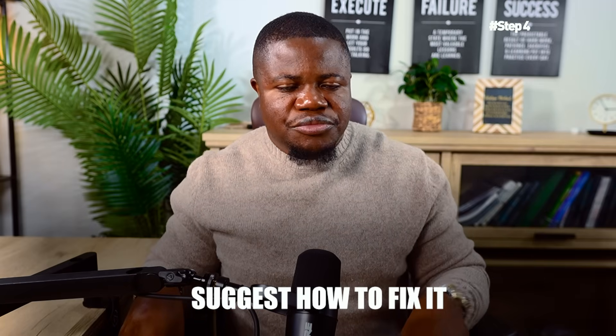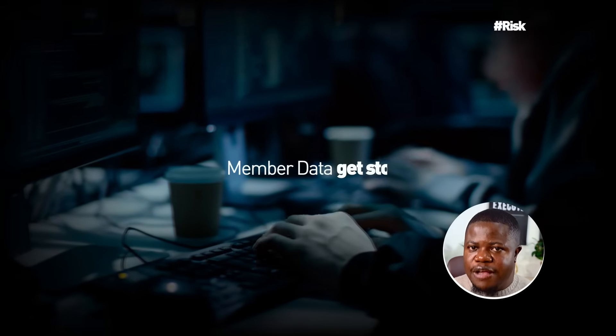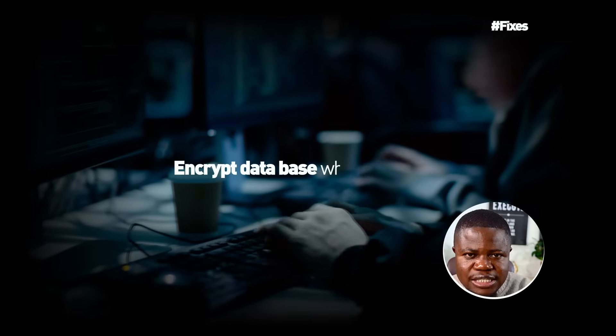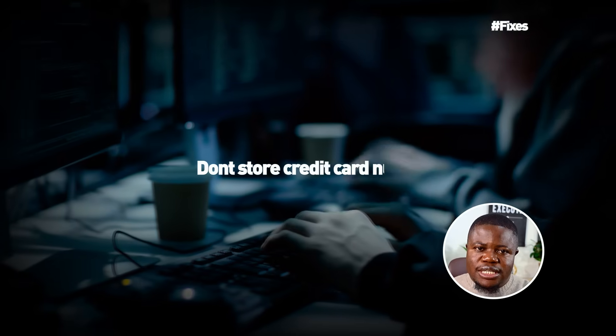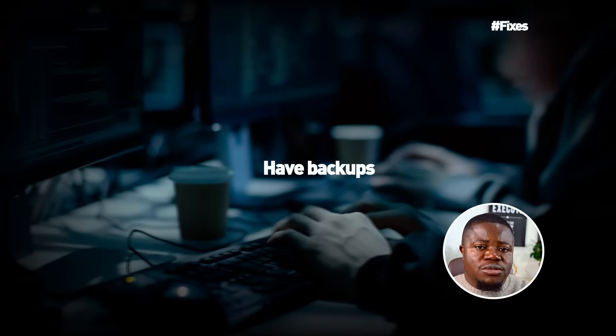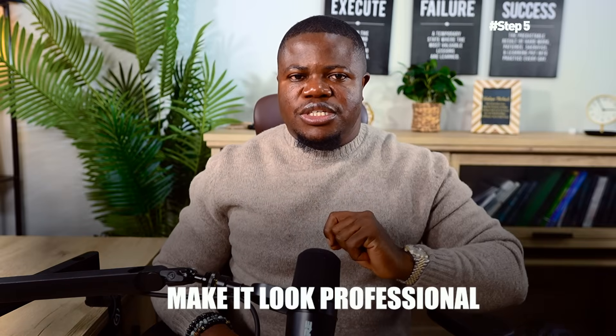Step four: suggest fixes for the biggest risks — about 45 minutes. For each high risk, suggest how to fix it or make it less likely. Example: risk is member data gets stolen — fixes include use strong passwords and change them regularly, encrypt the database where member info is stored, don't store credit card numbers and let the payment company handle it, train staff on security basics, and have backups in case data is destroyed. You don't need perfect solutions, just reasonable ideas.